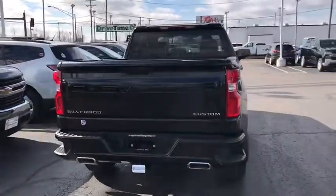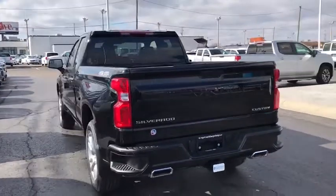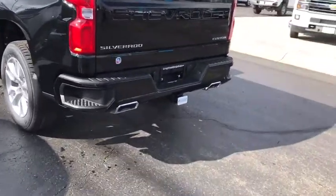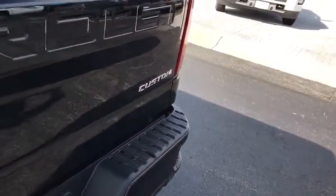Traction control, remote engine start, dual airbags, power steering, alloy wheels, four-wheel disc brakes, floor mats, electronic stability control, trip computer, power windows, power door locks.